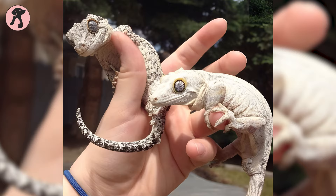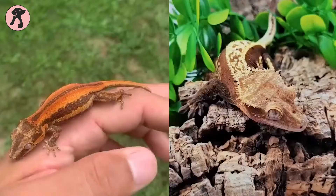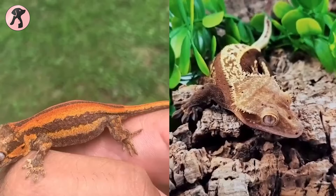So that's all about crested geckos versus gargoyle geckos. Hope you found this video insightful — let us know what you want us to talk about next in the comment section.